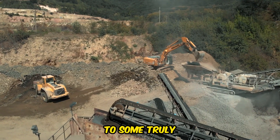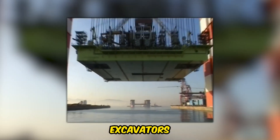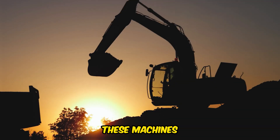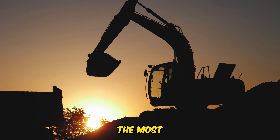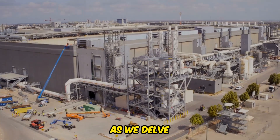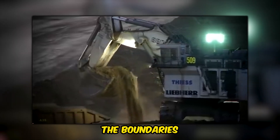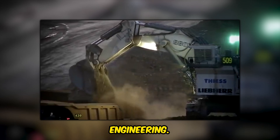The world of heavy machinery is home to some truly astounding feats of engineering. From colossal excavators to titanic cranes, these machines are essential for tackling the most monumental industrial and construction projects. Join us as we delve into the realm of seven unbelievable giant machines that push the boundaries of what's possible in the world of engineering.